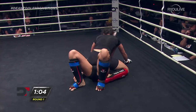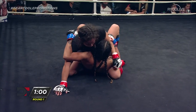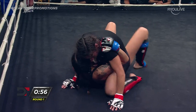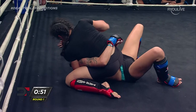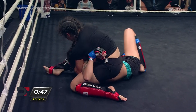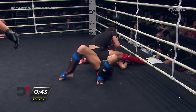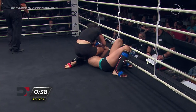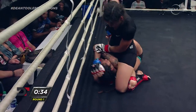Now in mount here is Fisk. Wise to set up her position before throwing any strikes. One minute remains here in round number one. Trying to keep her close is Alicia, but Fisk slowly getting some posture here. S-mount now for Fisk, trying to attack that right arm of Alicia. She just kind of put her leg over her arm to be able to throw punches.